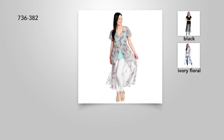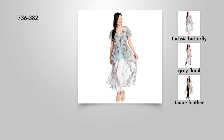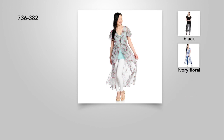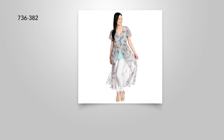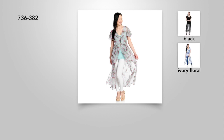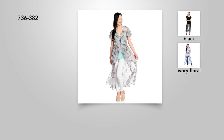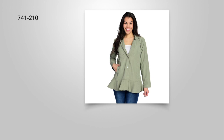So that duster — we have it in black, ivory floral, taupe feather, gray floral, and the butterfly. Sizes: extra small through 3X — it's 736382. Also, go to the website and check out our This Day Only dress that we brought back. We sold over 7,000 of that dress, and we have it in five different choices, sizes extra small through 3X.